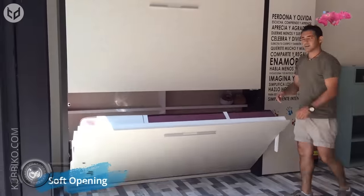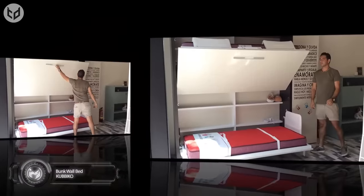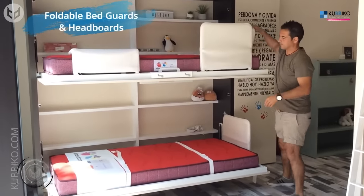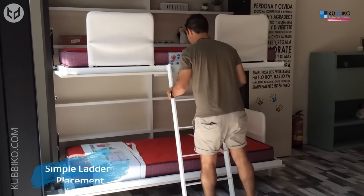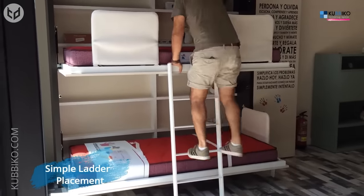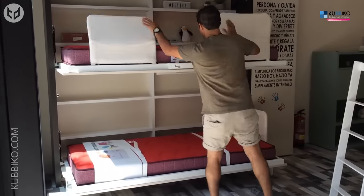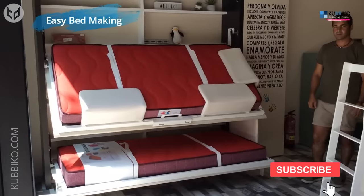But how do you save space if you have two young children? This next design from Kubico answers that with its bunk wall beds. Both beds pull down smoothly from the wall and include foldable bed guards and headboards for safety. A simple ladder placement allows for safe, easy access to the upper bunk. It takes a matter of seconds to put everything away again, and when the beds are back up against the wall, the kids have lots of extra floor space to play to their heart's content.